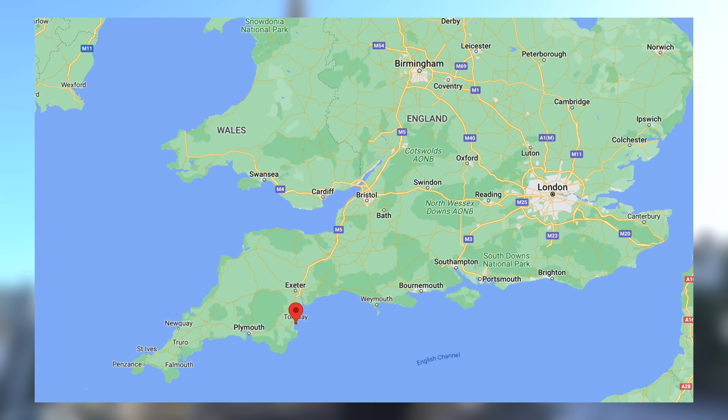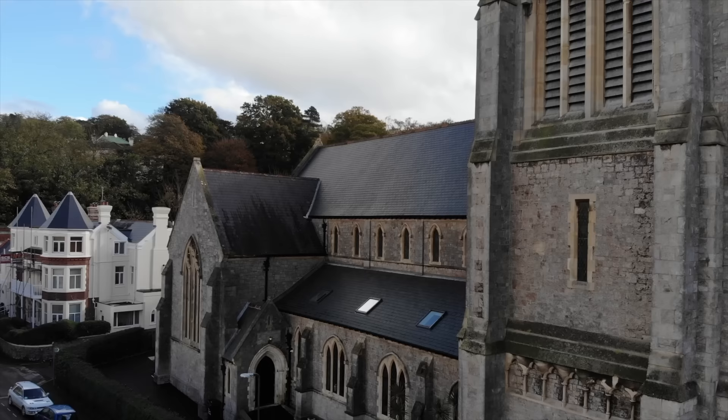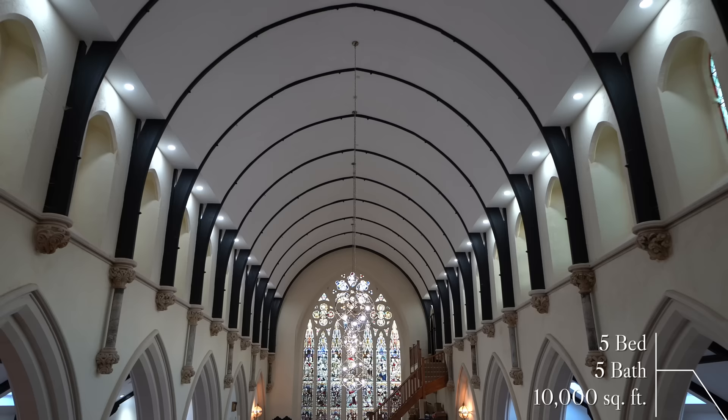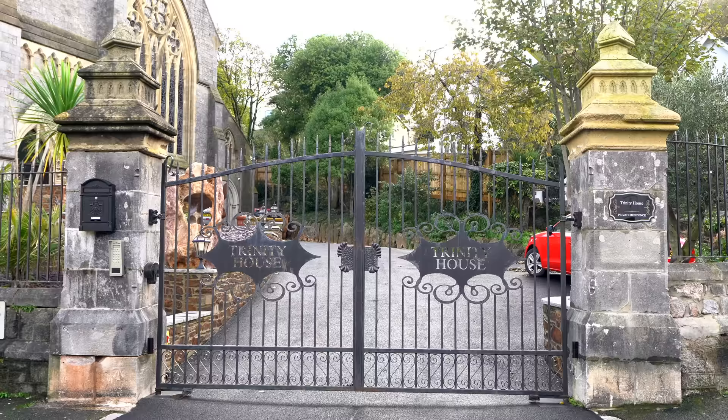We'll stick a map up on the screen so you can see exactly where we are in the UK. Built from locally quarried stone, the original church still stands but the roof has been recently renovated, adding extensive heat and sound insulation, covered in Welsh slate and it really looks the part. The property has got five bedrooms, five bathrooms, and 10,000 square feet inside, so it's got that grand wow factor.